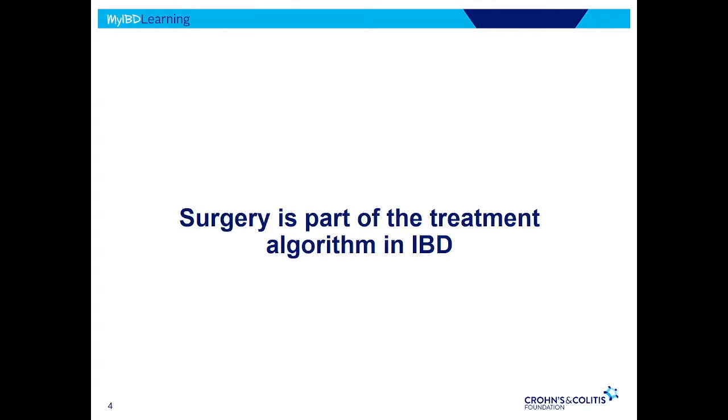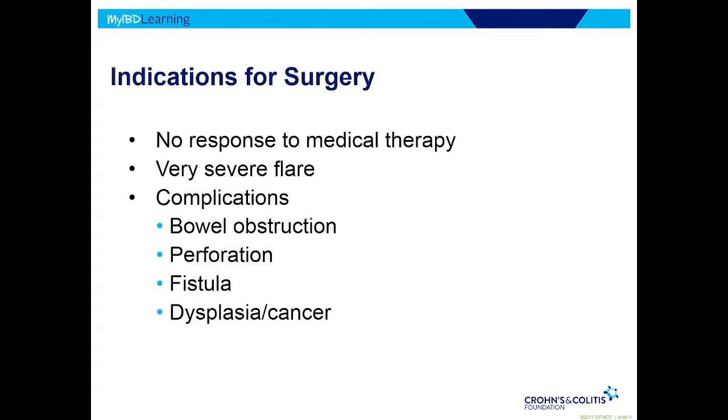The most important thing I want to say is that surgery is part of the treatment of IBD. We wish to avoid it — we work hard to avoid it. We've got many more medicines that are effective to help reduce the risk of surgery. But sometimes surgery is the right thing to do, and the key is to understand when it's right and what surgery to do.